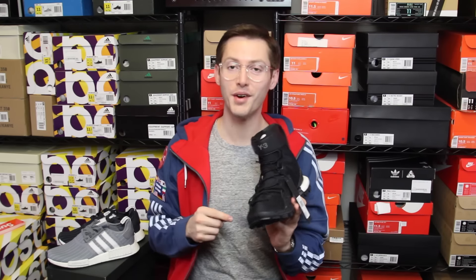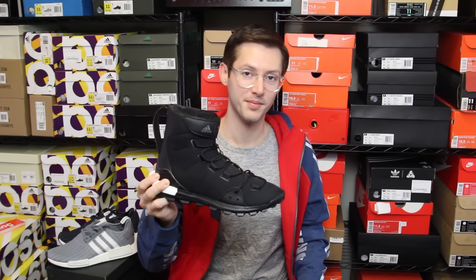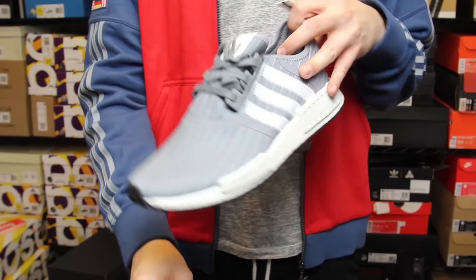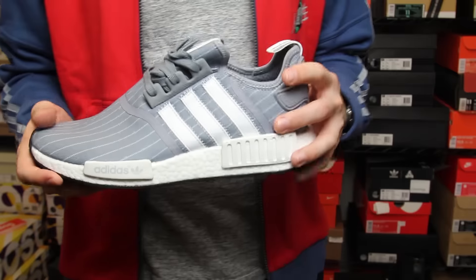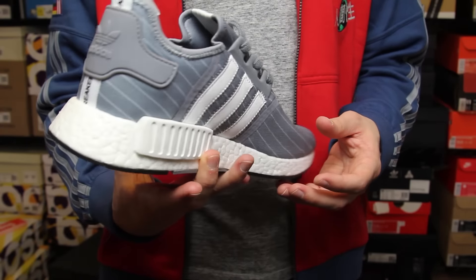Let's go ahead and take a look at everything we unboxed today in more detail, fam. We're going to take a look at these Bedwin and the Heartbreakers Adidas collab NMD R1 - let's take a look at the gray version first and give you a quick 360.